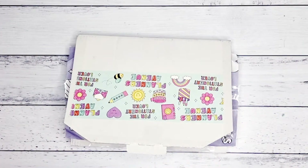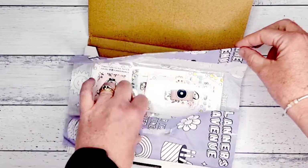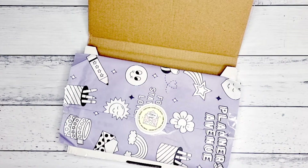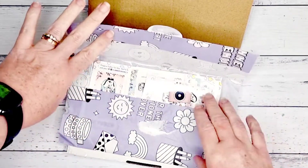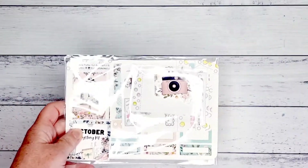Kia ora planner friends! It's been a while since I've done a video — it's been crazy busy with going back to school here in Melbourne. So I'm finally going to have time to open up some happy mail. I actually got this one last week and got to this stage and then stopped, so I'm going to finally open it. I've also got another one coming up which is my planner packs, so look out for that.